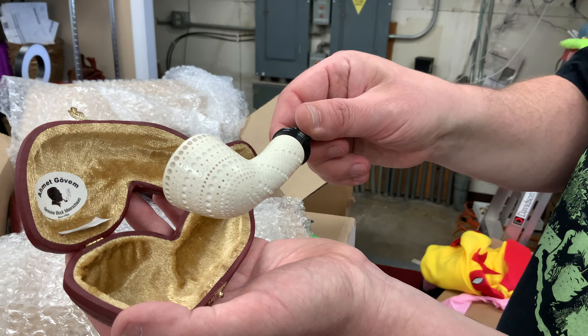We have a whole other layer. Oh, this one might be nice — oh my goodness, look at that. That is another Amet Govum and it is stunning, absolutely gorgeous. We've got another one here — it's another Amet Govum, and look at the size of that bowl, that is enormous. Nice smooth kind of a bent Rhodesian, very deep bowl on that one.